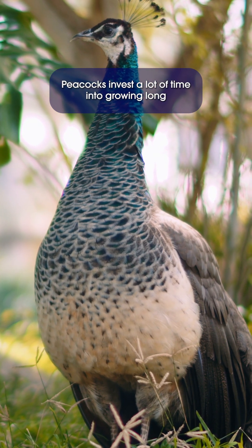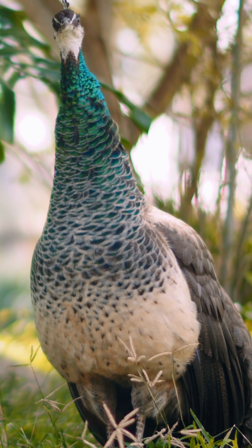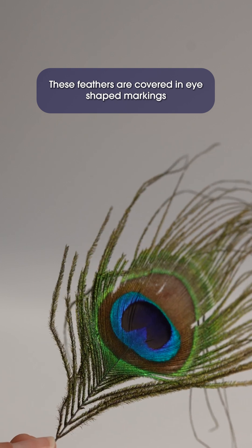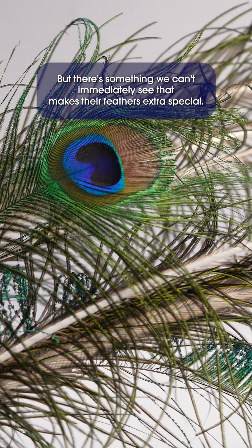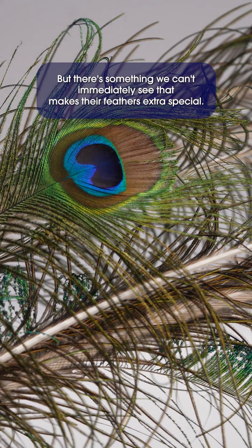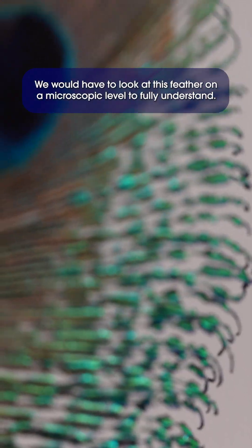Peacocks invest a lot of time into growing long and magnificent tail feathers to impress peahens. These feathers are covered in eye-shaped markings in different colors varying from blue to red to gold. But there's something we can't immediately see that makes their feathers extra special.